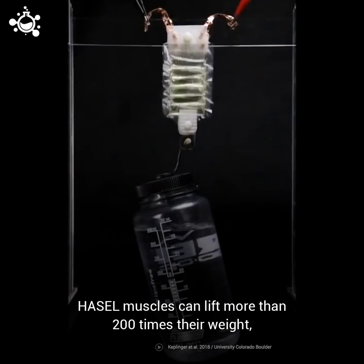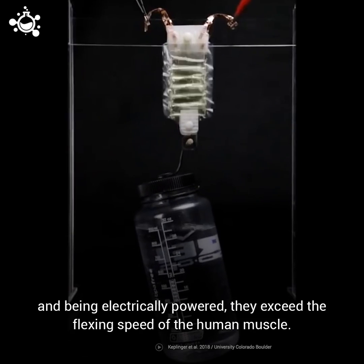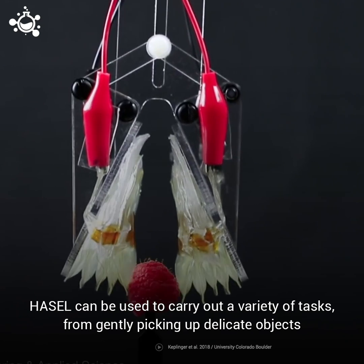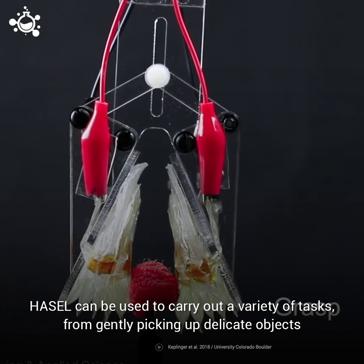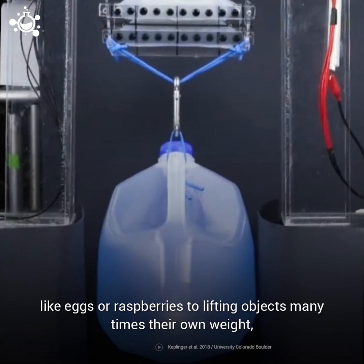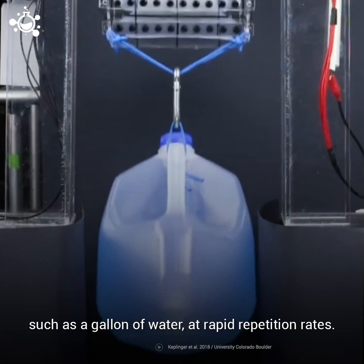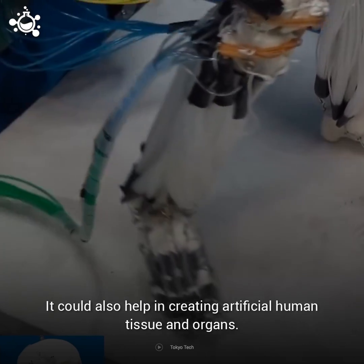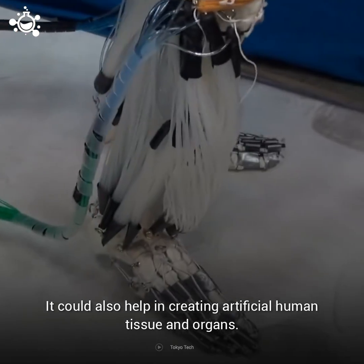Hazel muscles can lift more than 200 times their weight, and being electrically powered, they exceed the flexing speed of the human muscle. Hazel can be used to carry out a variety of tasks, from gently picking up delicate objects like eggs or raspberries, to lifting objects many times their own weight, such as a gallon of water, at rapid repetition rates. It could also help in creating artificial human tissue and organs.